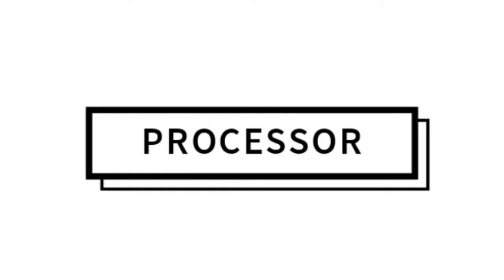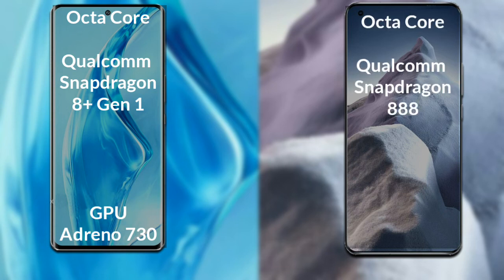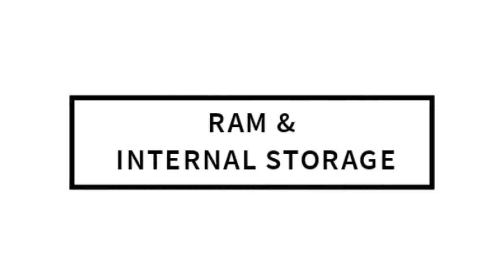Talking about both phones' processor and GPU: Xiaomi 12 Ultra has an octa-core Qualcomm Snapdragon 8th generation Plus processor and a GPU 730. Xiaomi Mi 11 Ultra has an octa-core Qualcomm Snapdragon 8th generation Plus processor and a GPU 660.